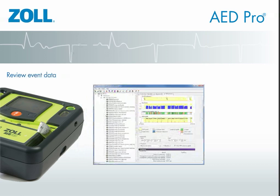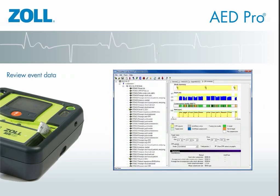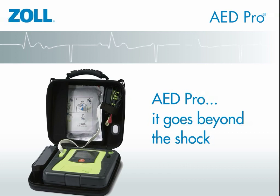At the end of the event, the data can be easily downloaded via USB to the no-cost RescueNet code review software and played back for quality assurance and education. AED Pro — it goes beyond the shock.